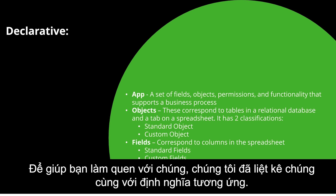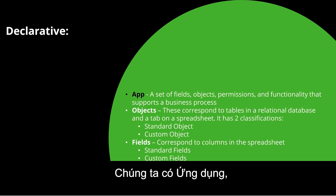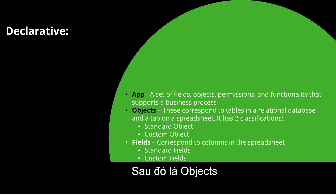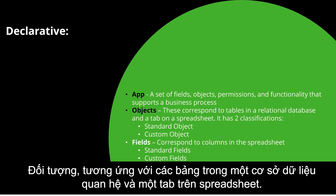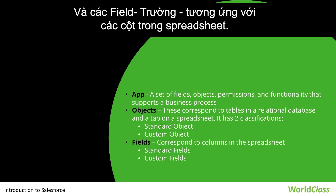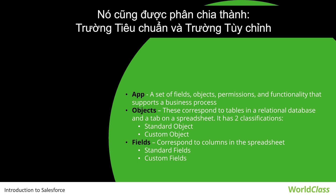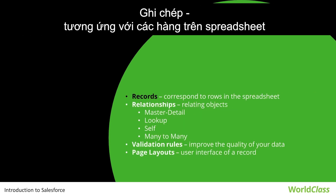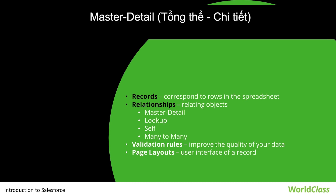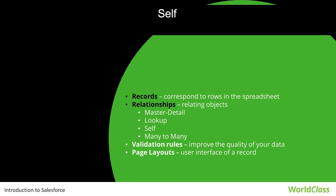In the declarative part, key areas include: App, which is a set of fields, objects, permissions, and functionality that supports a business process; Objects, which correspond to tables in a relational database with standard and custom object classifications; Fields, which correspond to columns in a spreadsheet, classified as standard or custom; Records, which correspond to rows; and Relationships, which relate objects via master-detail, lookup, self, and many-to-many.